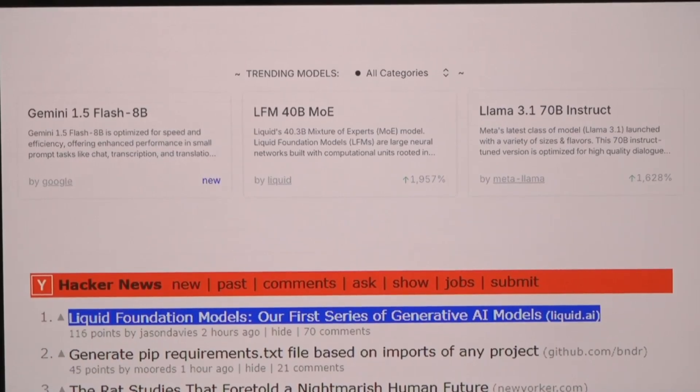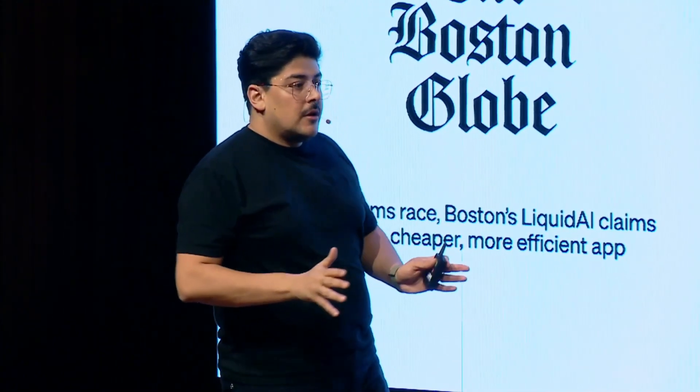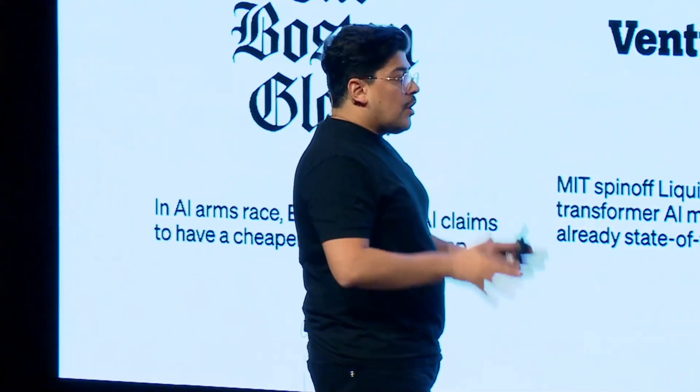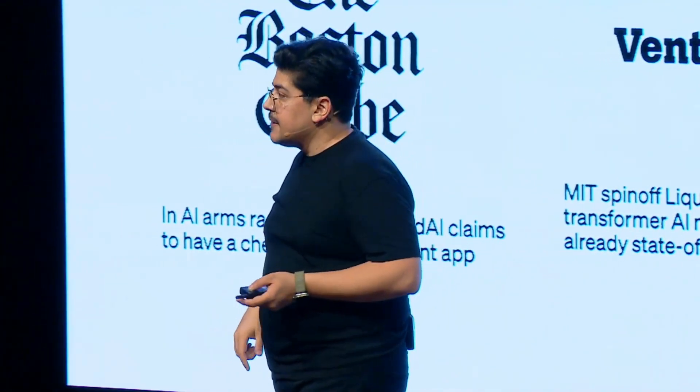Liquid Foundation Models go beyond simply handling text or voice — they can process images and video too. In customer service, for example, an AI with multimodal capabilities could gauge customer emotions through video and respond in a way that feels natural and empathetic. Imagine a help desk AI that understands the stress on a customer's face and provides reassurance while solving their issue. This is a glimpse into the future of interactive AI, where digital interactions feel more genuine and responsive.